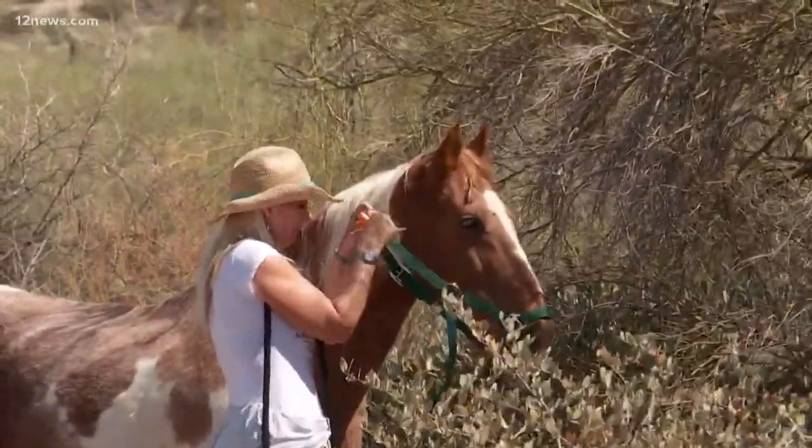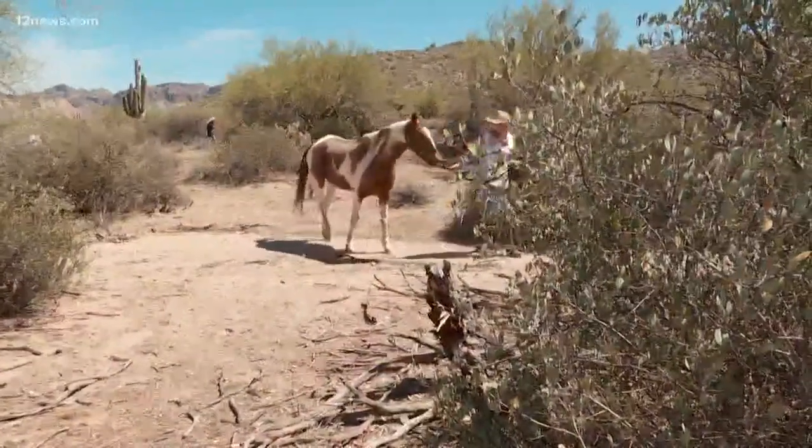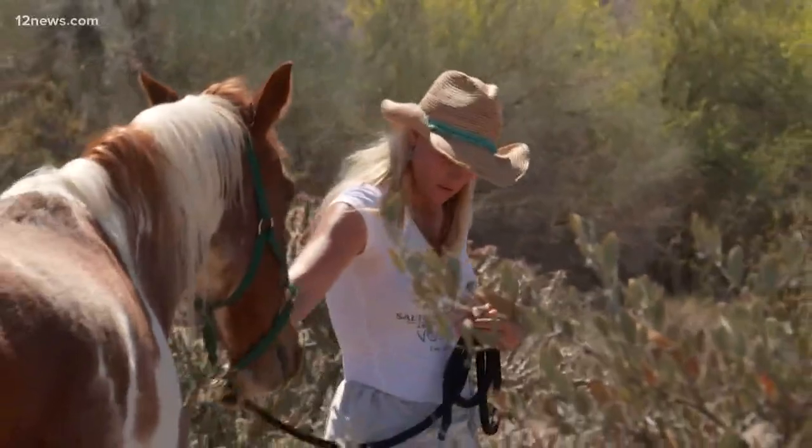Not able to survive for long in the unforgiving Arizona desert, the group's president was able to get a halter on him and then slowly lead him to the safety of a corral and a trailer.